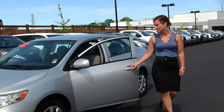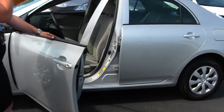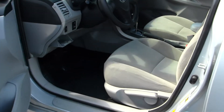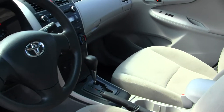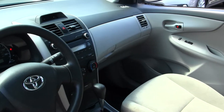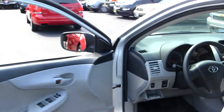Let's take a look on the inside. The interior is a tan cloth interior. It has auxiliary connection, CD and MP3 player, AM/FM radio, and satellite radio capabilities, and all of your power options: windows, locks, seats, and mirrors.